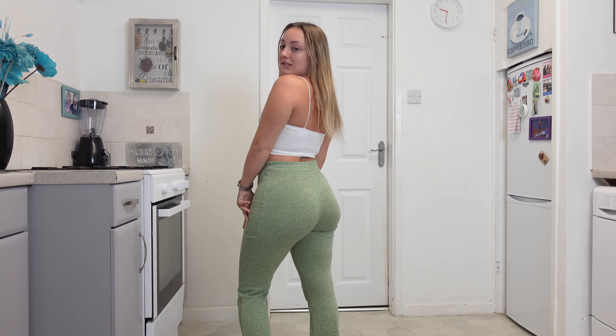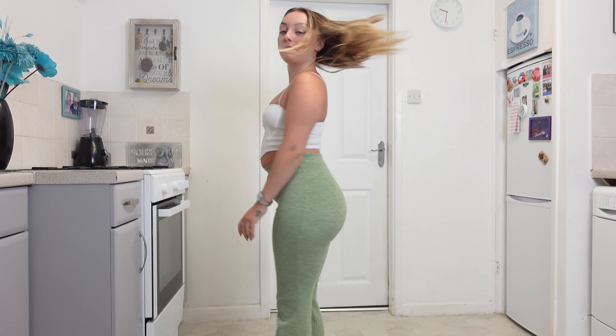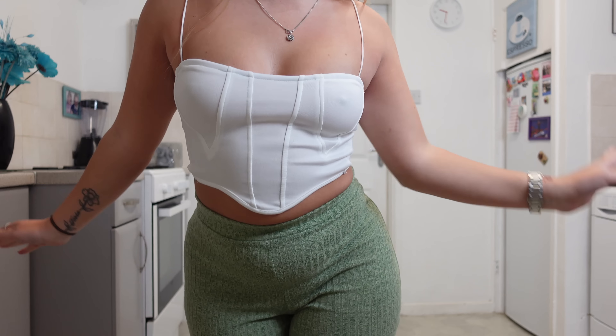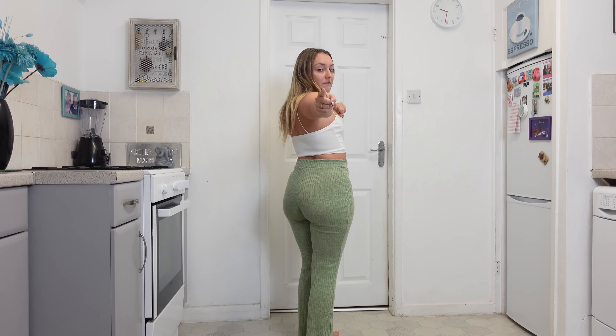I'm a fan of this top, most definitely. It can be classy and sassy. Let's get into our first catwalk of the video!